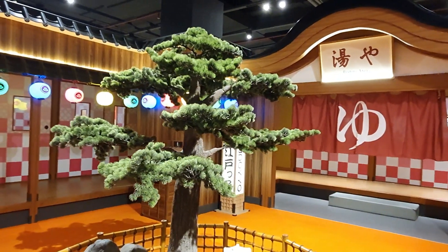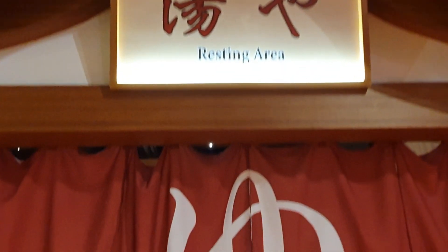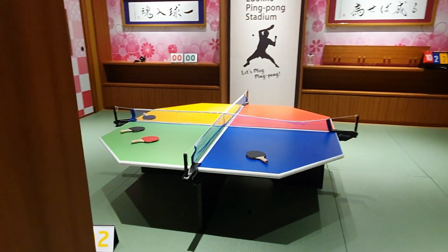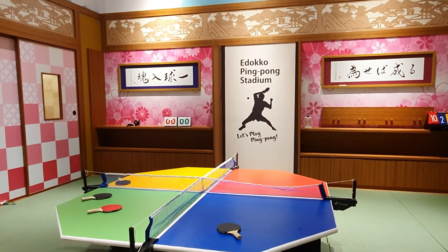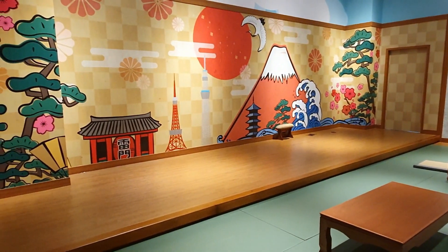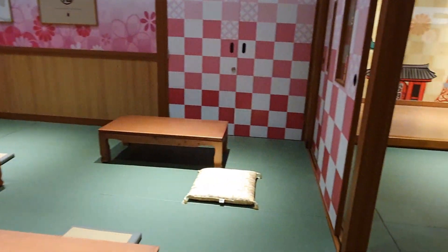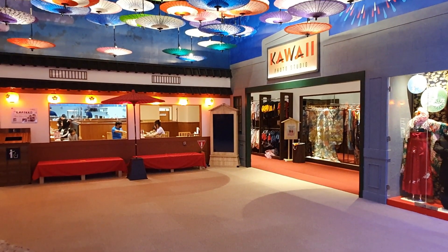Ruang istirahat: kalau kamu mau duduk bersantai atau bermain ping pong, kamu bersama papa dan mama bisa menggunakan ruangan ini ya. Party room: ruangan ini bisa digunakan kalau kamu mau membuat acara bersama keluarga atau teman-teman. Fasilitas lainnya yang gak kalah keren adalah foto studio.